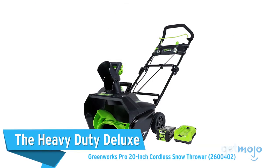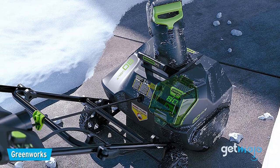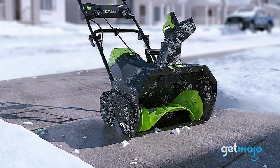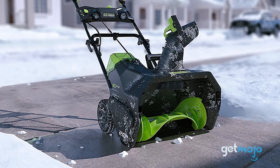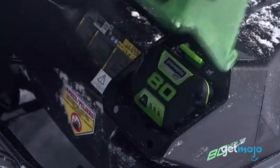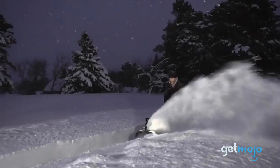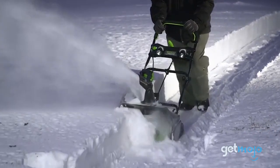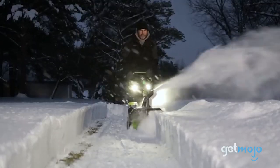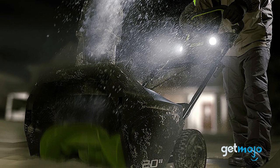The Heavy Duty Deluxe: Greenworks Pro 20-inch Cordless Snow Thrower. This isn't for your average driveway. This Greenworks model boasts a clearing that's 20 inches wide and 10 inches deep, which makes it ideal for tougher, thicker jobs. It's also cordless, with its battery providing up to 45 minutes of runtime on a single charge. We also like its 180-degree rotating chute, which allows you to easily direct the flow of snow being thrown. It's definitely on the pricier side, but it's perfect for those who need to tackle expansive, challenging areas.